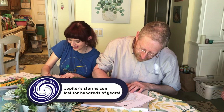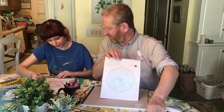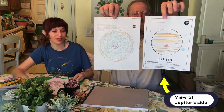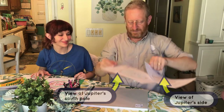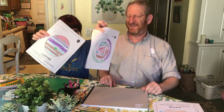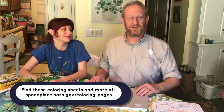It makes a really good picture even if you do color them purple when they shouldn't be purple. So there's Jupiter from the side, the way you see it from the earth, and there's Jupiter from the South Pole, the way you can see it from Juno. Thanks for coloring with us today — I hope everybody goes to the web page and does their own coloring too. Thanks, bye!